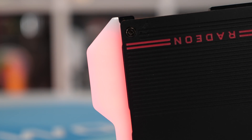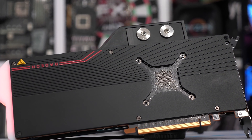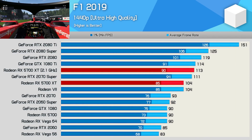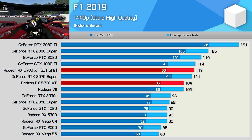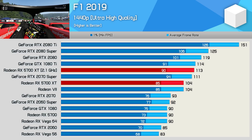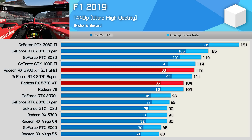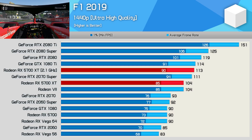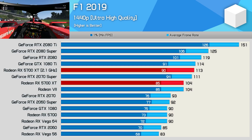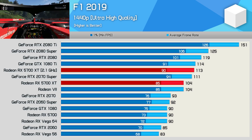Let's fire up the Core i9-9900K GPU test rig and see how the liquid-cooled 5700 XT performs. First up, F1 2019 — here we see a modest 9% bump in performance for the average frame rate and a slightly less impressive 6% boost for the 1% low. This allowed the 5700 XT at 2.1 GHz to match the GTX 1080 Ti, though it was still 5% slower than the RTX 2080.